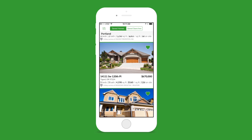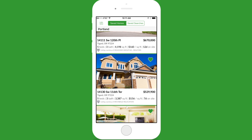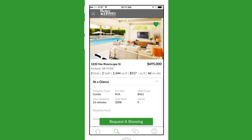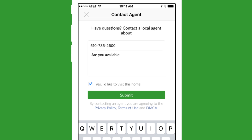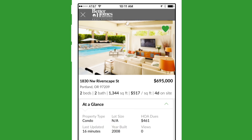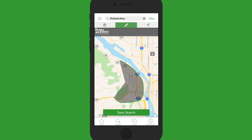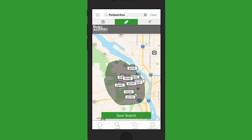The Better Homes and Gardens Real Estate app is always in sync with your website account, so all of your saved homes, saved searches, and settings are available anywhere you want them. The app also keeps you in sync with your agent, and when you're ready to reach out to your agent, they're only a few taps away. With the Better Homes and Gardens Real Estate app, your home search is more modern, more mobile, and more local than ever before.